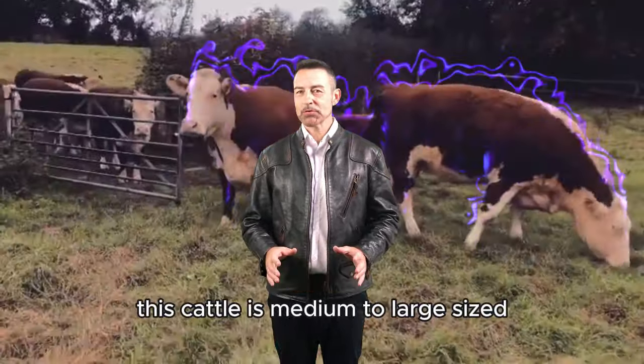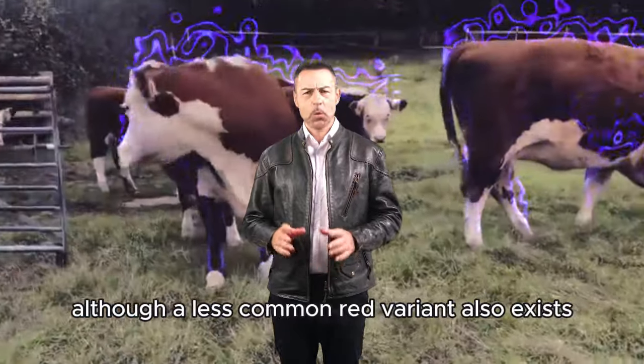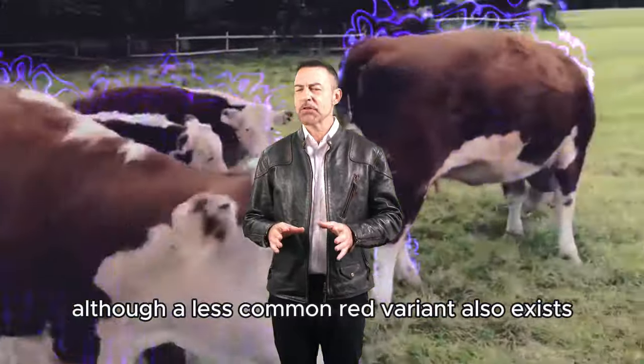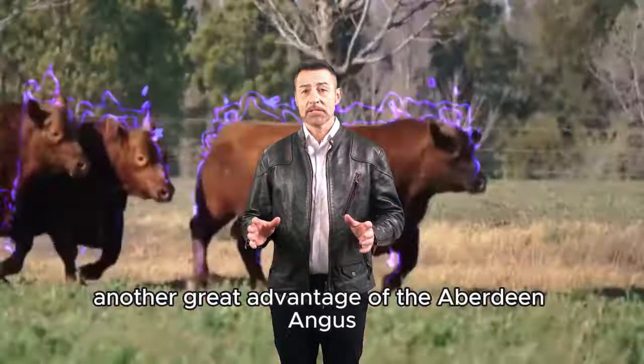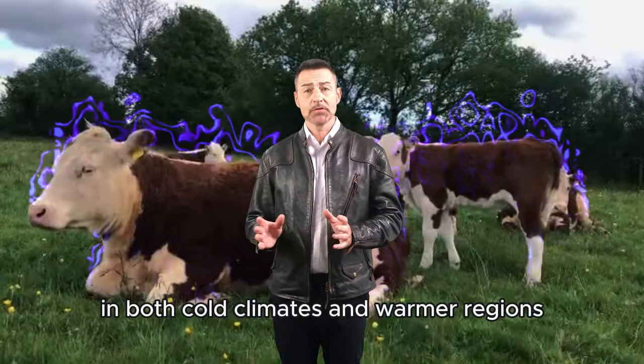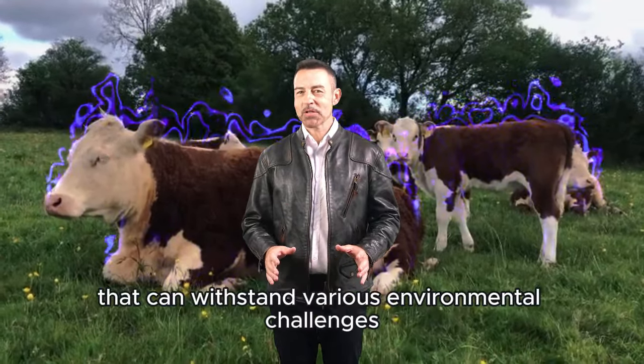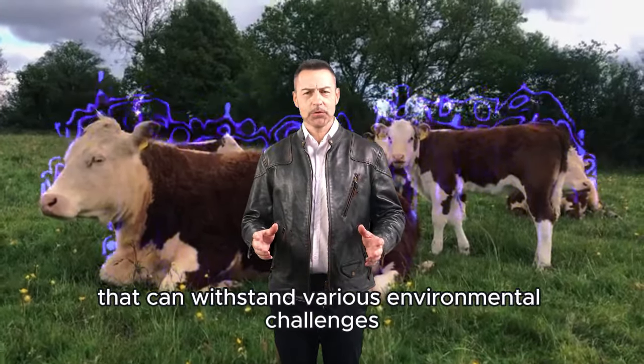This cattle is medium to large-sized, and its characteristic color is solid black, although a less common red variant also exists. Another great advantage of the Aberdeen Angus is its adaptability to different climates and environmental conditions. These are robust animals that perform well in both cold climates and warmer regions, making them ideal for cattle farmers looking for a resilient breed that can withstand various environmental challenges.